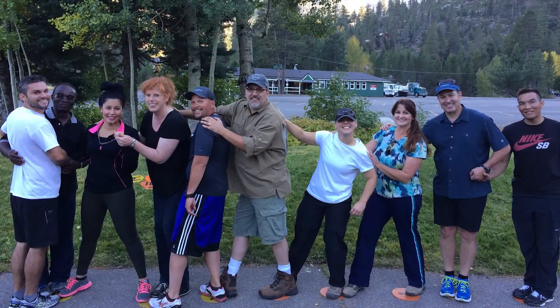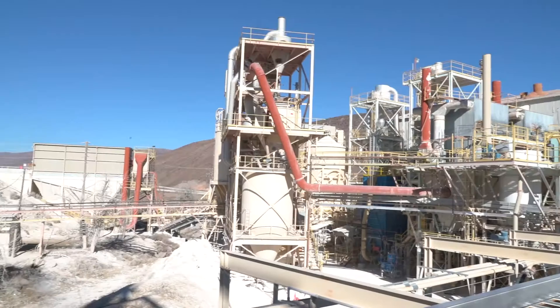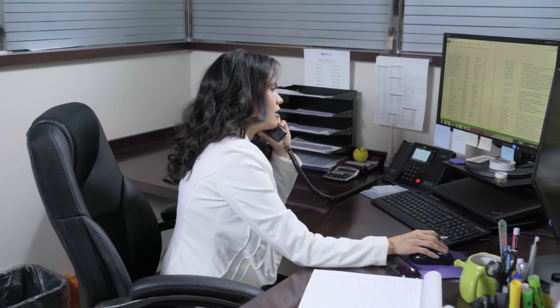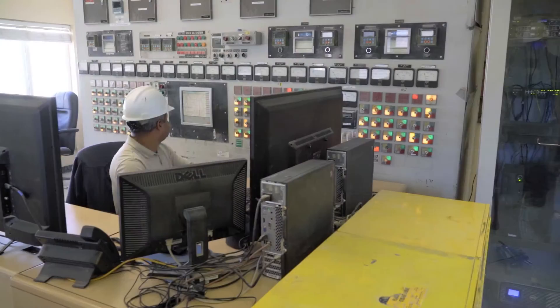I've been with EP Minerals for 13 years now and I can honestly say I wake up every day excited about coming to work. And it's not because of the role I have — it's because of the people at EP Minerals. We have fun together. We're working on exciting projects that are growing this business into an amazing global company, and there's always something exciting and new going on at EP Minerals.